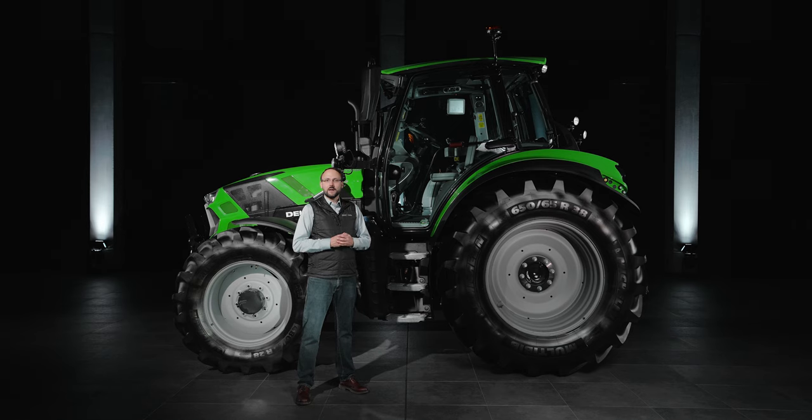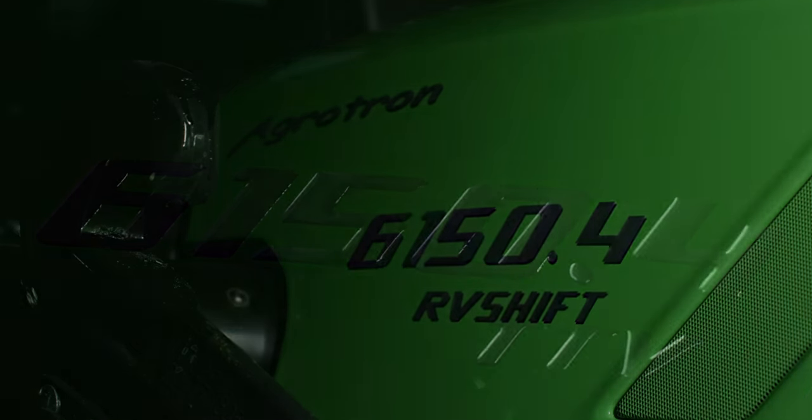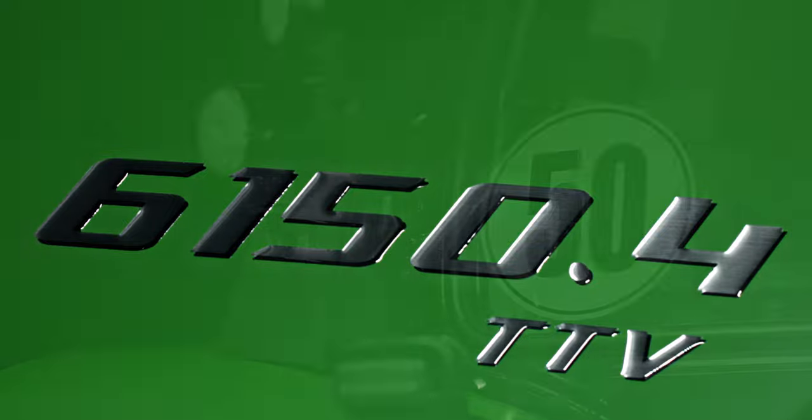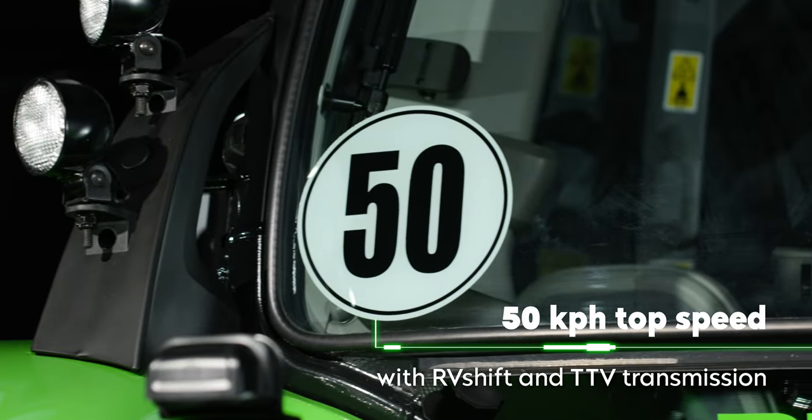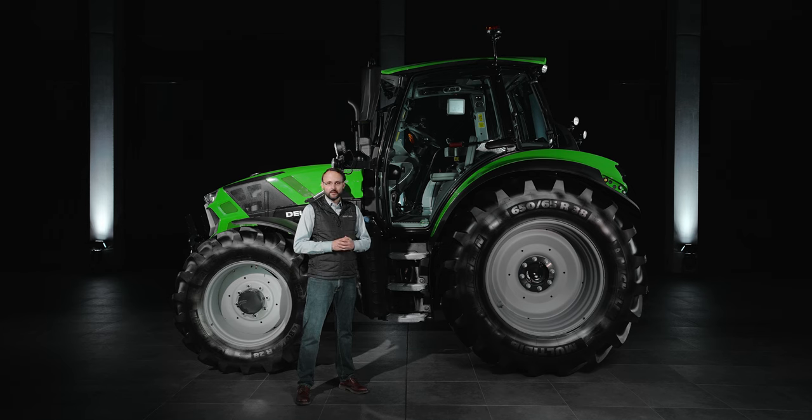In addition to the innovative RV shift transmission with its full power shift concept, the continuously variable TTV transmission is also available. Both options naturally allow for a maximum speed of 50 km per hour at reduced engine RPM. Now, let's take a closer look at the transmission variants.